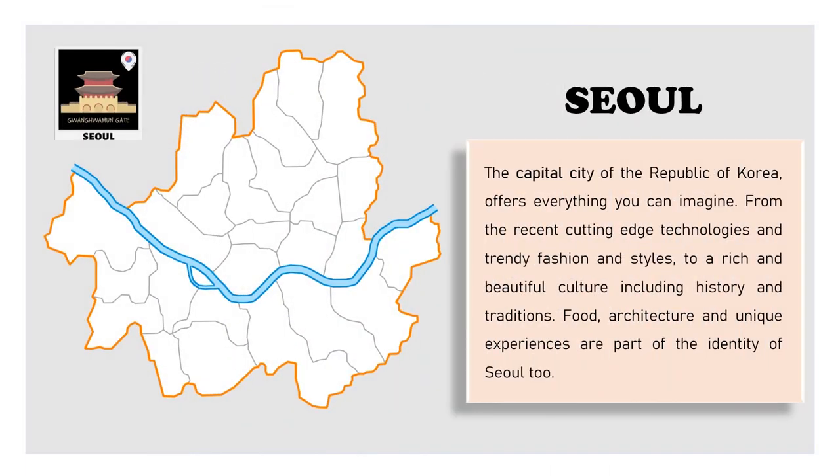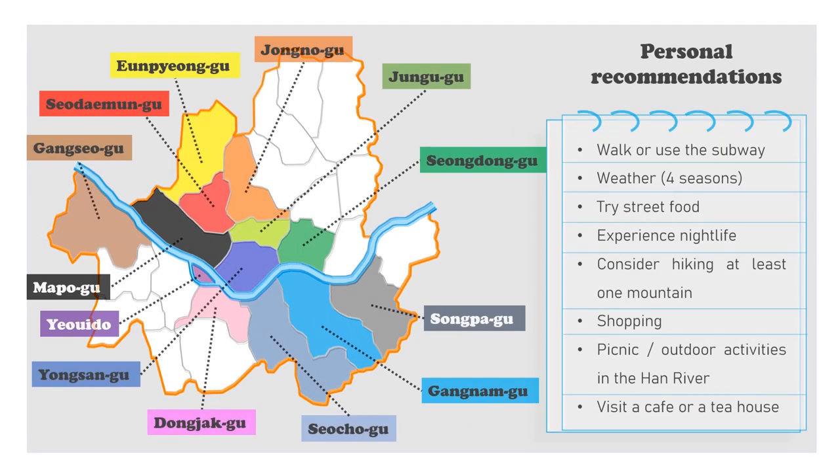Overall, as a huge city, Seoul offers everything you can imagine — from technology and trendy fashion and styles to a rich and beautiful culture, including history and traditions. Food, architecture and unique experiences are also part of the identity of Seoul.